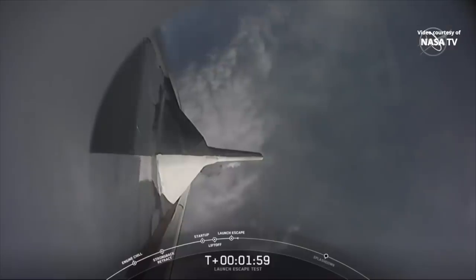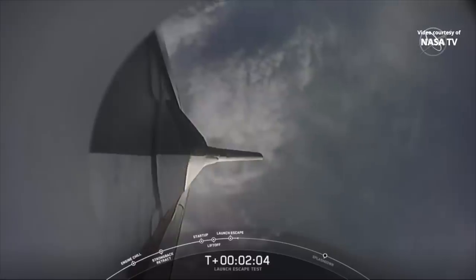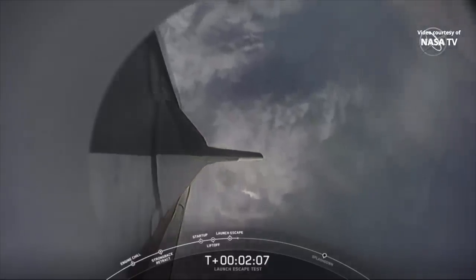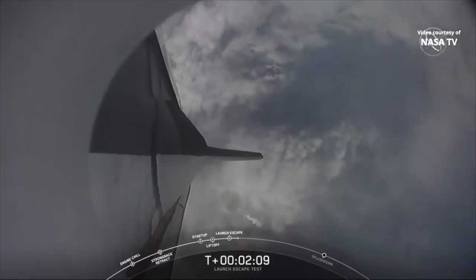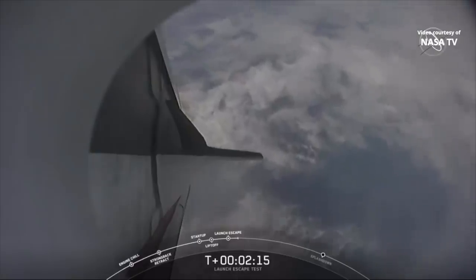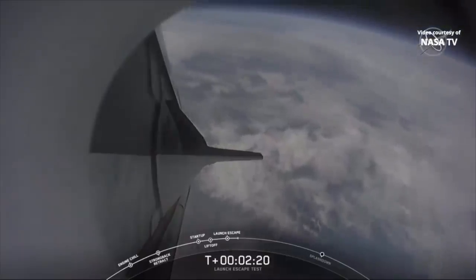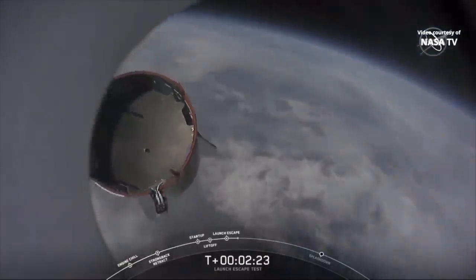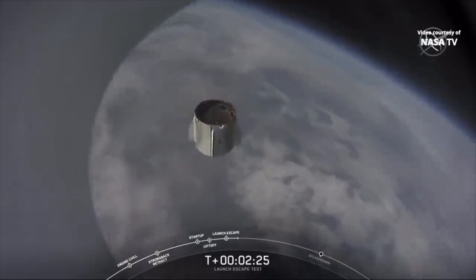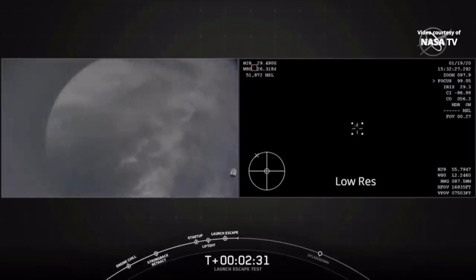The next milestone we have coming up at 2 minutes, 25 seconds — we're expecting to see the trunk jettison. That claw that connects the trunk to the capsule is going to separate, allowing Dragon to separate from the trunk. That's coming up in 15 seconds. We do have the report: loss of telemetry from Falcon 9 first stage. And there you just saw the trunk jettison. Some really loud cheers here in Hawthorne, California. This test is looking great so far.